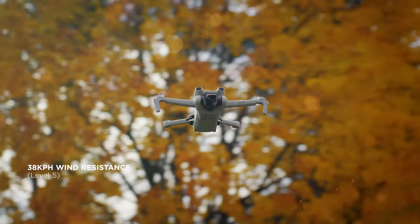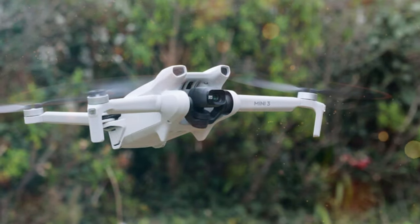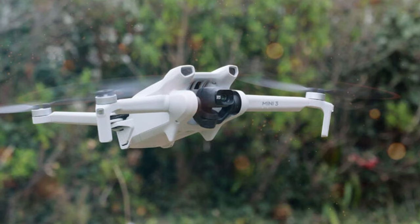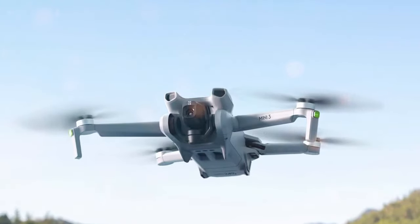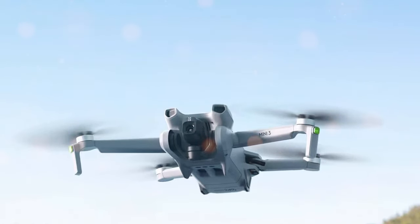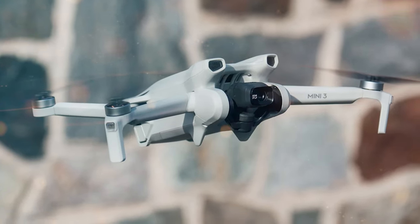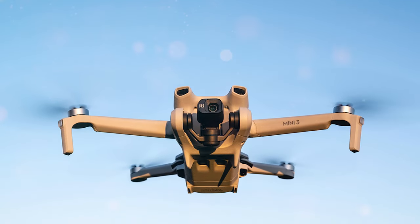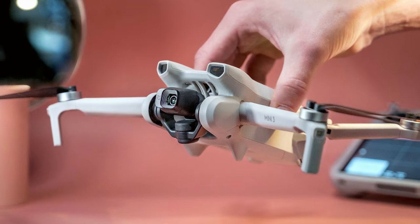In the Fly More Combo, you'll find essential accessories including extra batteries for extended flight time, a charging hub, additional propellers, and a carrying case for convenient storage and transportation. The remote controller provides precise and responsive control, and the DJI Fly app offers intelligent shooting modes and tutorials for beginners. Features like Quick Shots, automatic takeoff, and landing simplify the flying experience. Whether you're a novice or a seasoned pilot, the DJI Mini 3 Fly More Combo offers an exceptional blend of performance, convenience, and value.